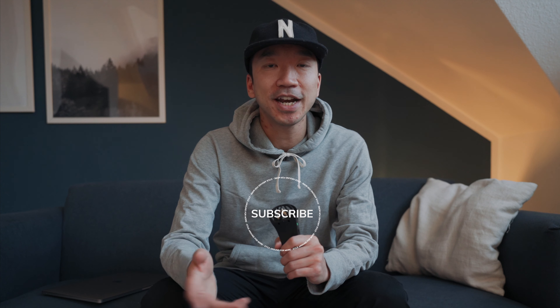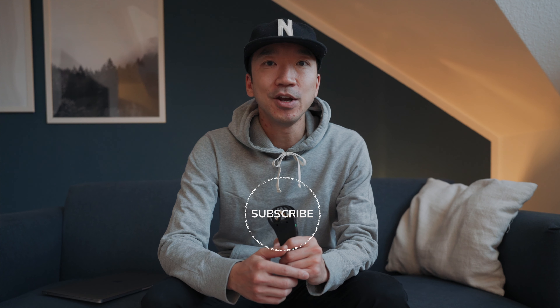Thank you for watching. If you made it all the way to the end, welcome to all the new faces around the channel once again. And if you're new to the channel, please consider subscribing — it really is appreciated and it really helps out. We'll see you in the next one.